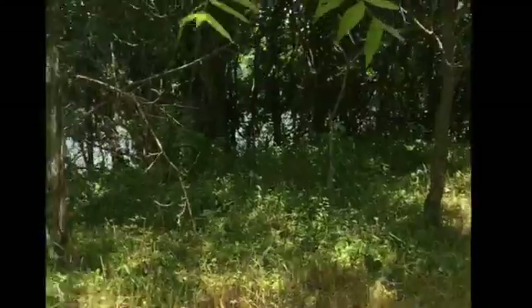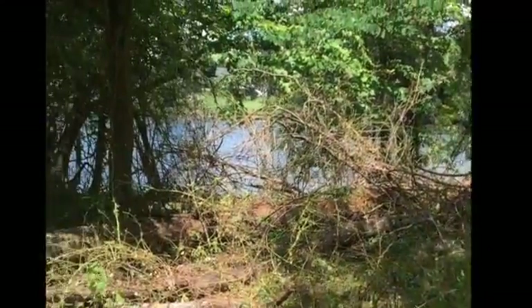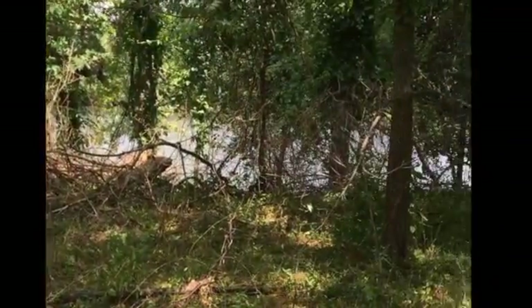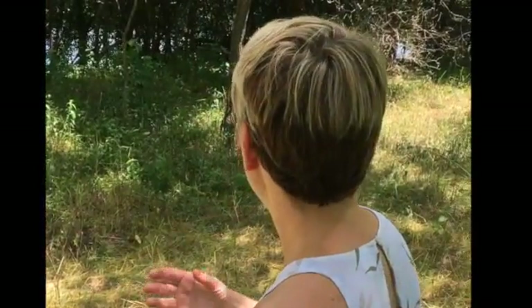This is an example of what it looks like after the goats have been there. This has accomplished a lot of our goals. One is you can now see the river. We've had a significant reduction in the Oriental Bittersweet. We also had privet here, multiflora rose which has a horrible thorn on it — and the goats love thorny species like multiflora rose and bramble. So we've had a significant reduction in those invasives and we now have that view of the river.